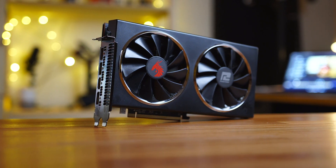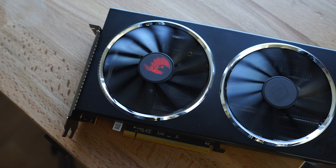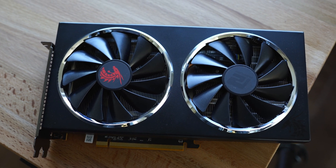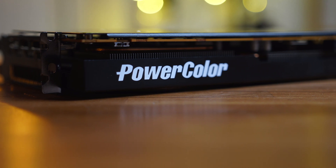More specifically, I chose the PowerColor Red Dragon AMD RX 5600 XT. There are a number of different 5600 XTs out there, and I chose this one mainly because of the nice beefy cooler, the sleek design, and also the dual BIOS switch.